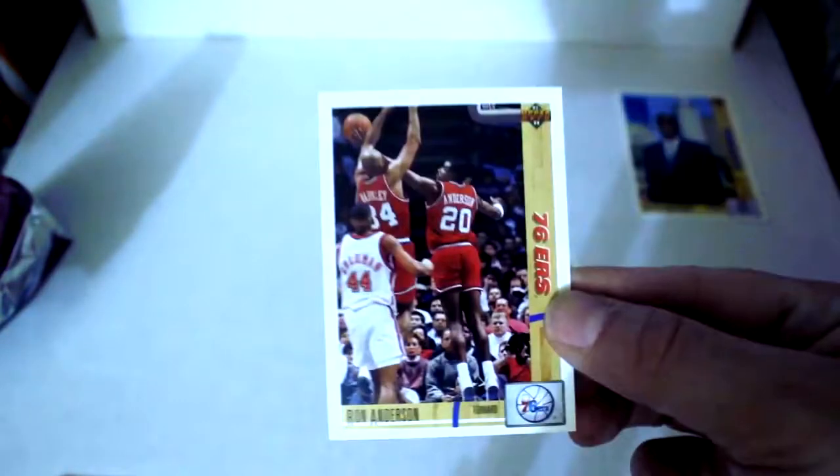Doug Overton, and finally we got a Dikembe Mutombo rookie card — that's worth a little bit. Johnson versus Stockton Classic Confrontation, Ron Anderson, Terry Davis, Delaney Rudd, Charles Oakley, Willie Anderson, Jim Peterson, Tony Brown, AJ English, and the finish of the pack is Alton Lister. So we got the Dikembe Mutombo — that's the biggest one out of this pack, and next are the Jordans — those are probably higher up there on the scale too.